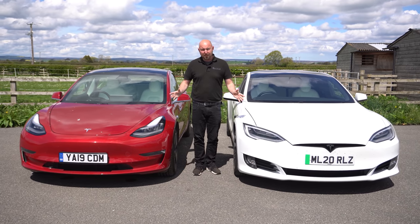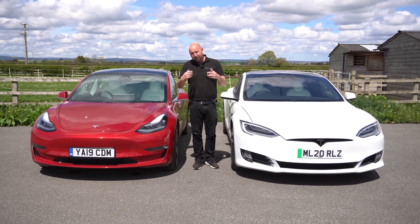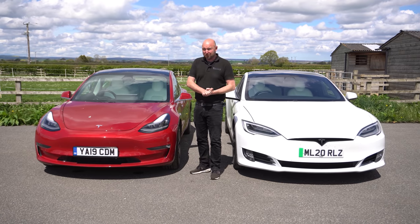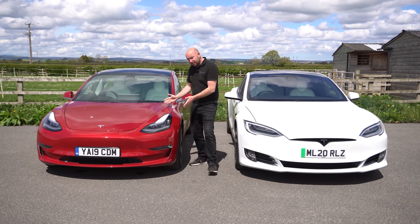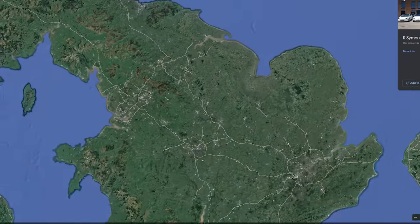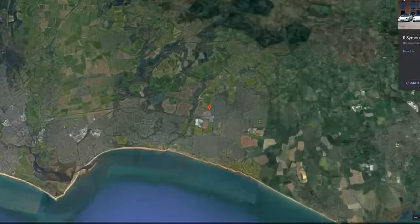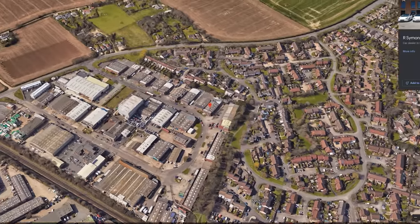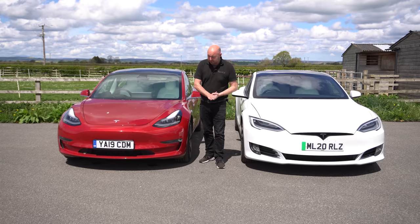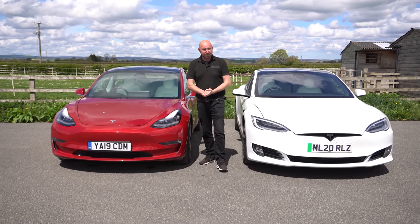If you drive the cars on different days at different speeds it's always going to give different results. In the line of our business we travel around the country collecting and delivering cars to sell. We're collecting this one today from North Yorkshire — 300 odd miles to cover back to our showroom on the south coast — driving in convoy to give a real world comparison. Does the Model S justify its higher price tag over the Model 3? Let's find out.